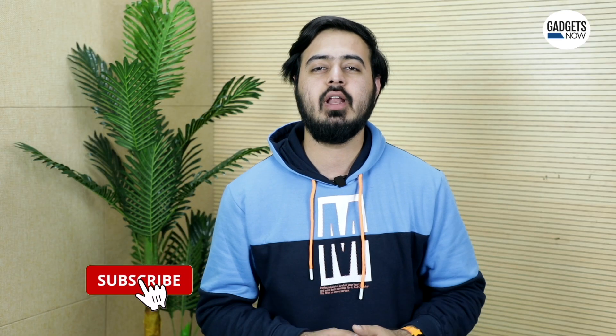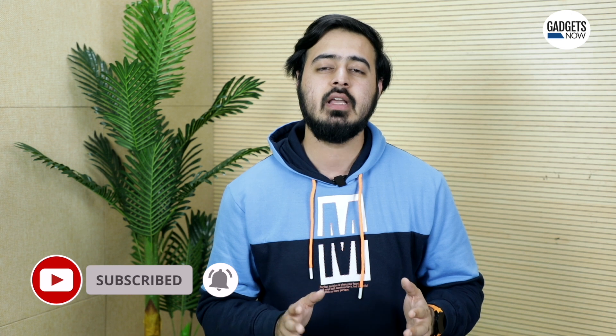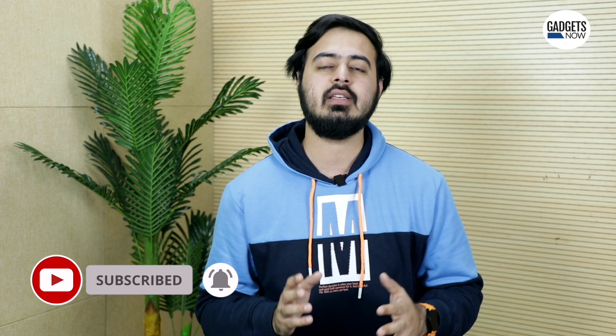Drop a like if you found this helpful and subscribe to the Gadgets Now YouTube channel and social media handles. This is Millen signing off, and I'll see you guys in the next video.